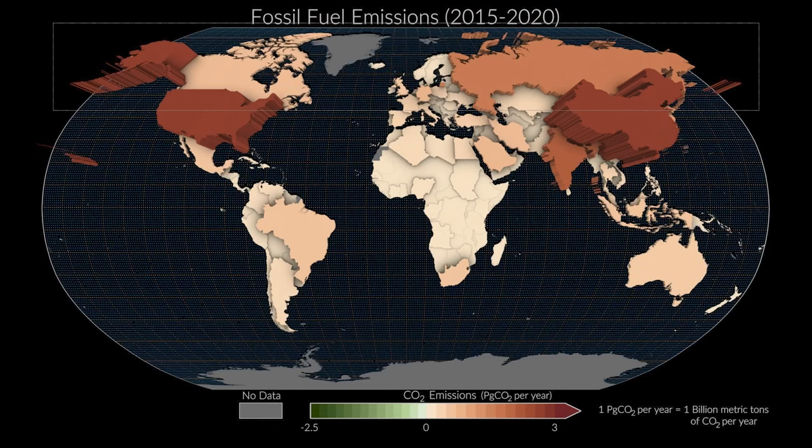We can take this information on carbon dioxide and convert it to information about emissions from various sources. This graph is showing fossil fuel emissions — the annual average emissions between 2015 and 2020 by country — so we can see where emission sources are coming from. If we were to look at this over time, what we would see is some countries have emissions rising, some have emissions falling. But overall, global carbon dioxide emissions are continuing to rise. And with those rises in emissions, we're seeing increasing warming. Warming will continue as long as carbon dioxide emissions are positive.